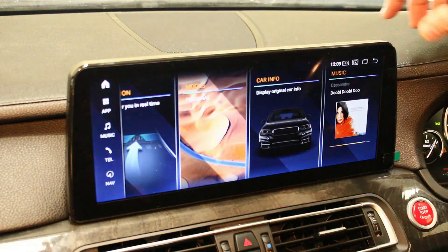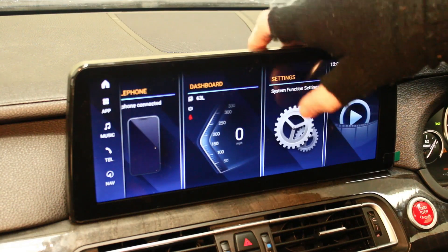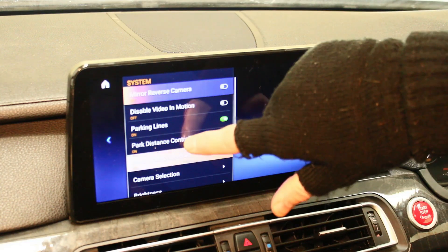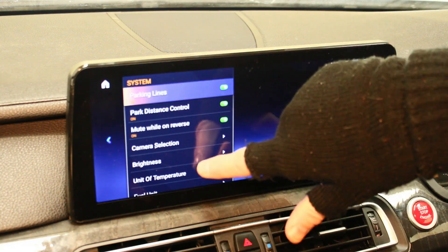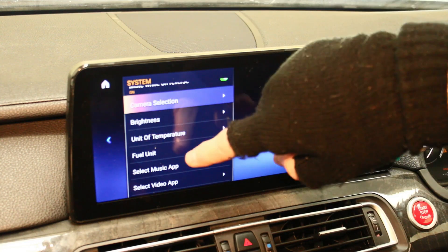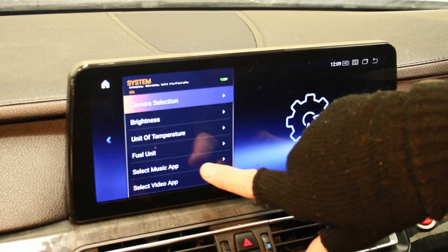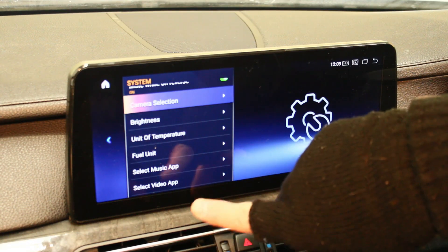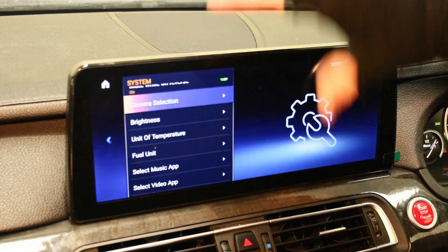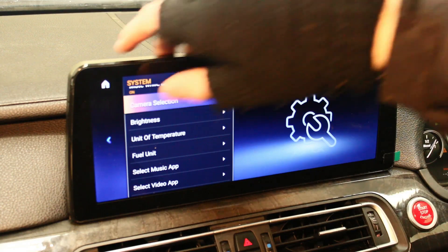Let me show you the settings. This is where all the back-end settings are — cameras, unit temperature, fuel consumption, fuel units from gallons to liters, and so on. You can customize the music and video app to the home page. If you want Spotify on the home page, you can do that too.